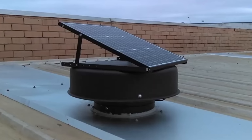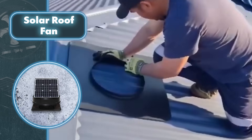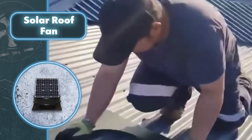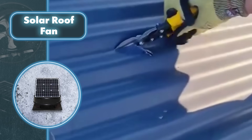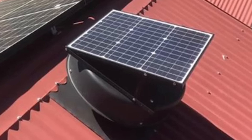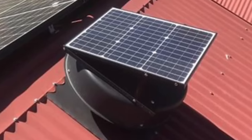Installing a solar powered fan is really easy. You simply need to remove one roof tile or cut a 12-inch opening if your roof is made of metal. Another perk is that you won't have to call in an electrician to set it up, which is a big plus for many homeowners. You can stay cool on scorching days for only $450. Perfect for those who love self-sufficiency.